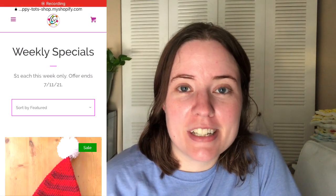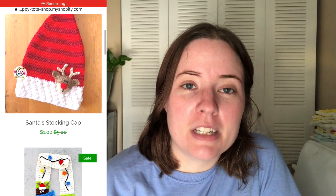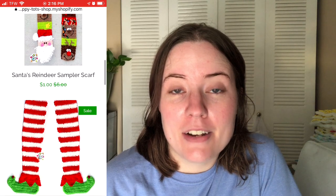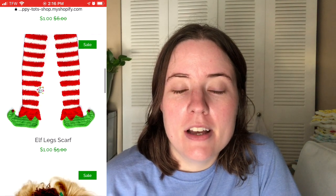I'll pop up a little thing here showing you which patterns it is and the discount when you go into the cart. It's automatically applied — you don't have to put any coupon codes in or anything — so it's a good way to snatch up some of her cute Christmas patterns.